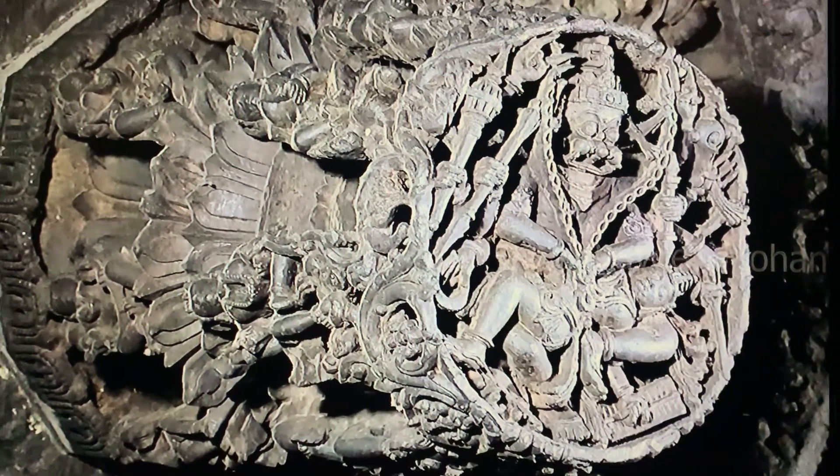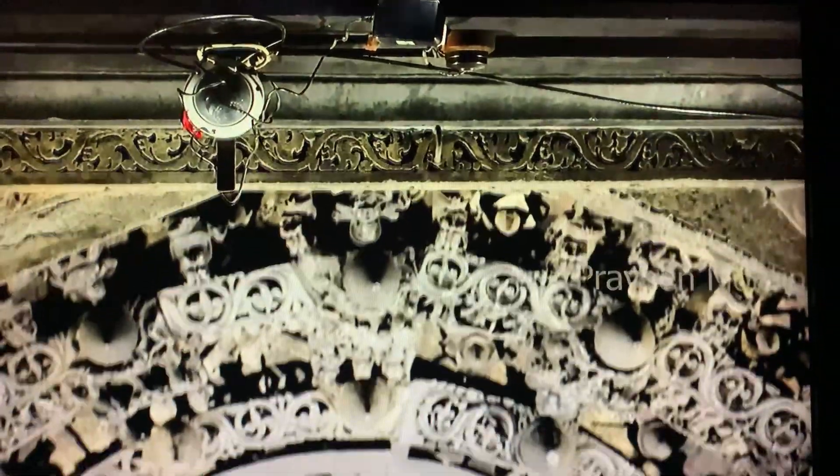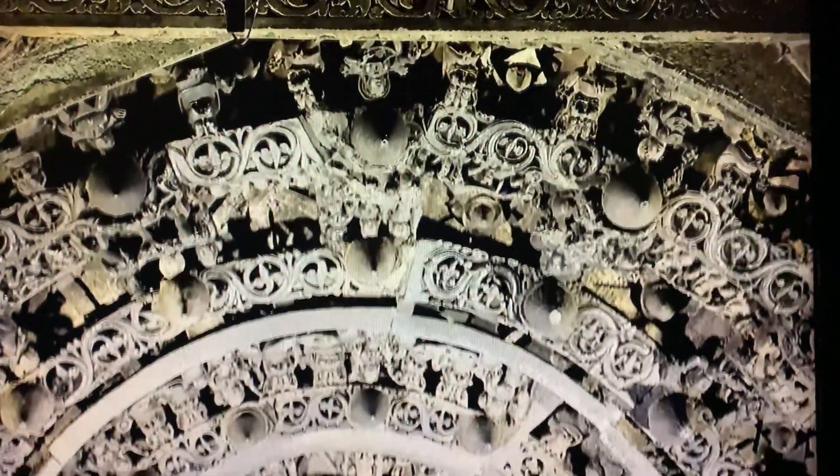Until then, archaeologists had always thought that the entire ceiling is made of one solid stone.